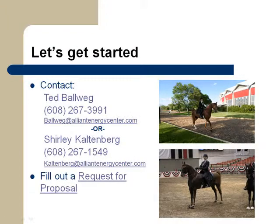Learn more about the Coliseum, the arena, and all the Alliant Energy Center has to offer. Contact our sales managers or fill out an online request for proposal. Our team has the professional, flexible service mentality that will make planning your event simple and successful.